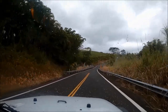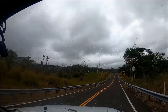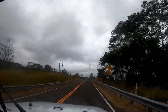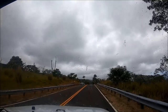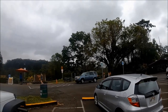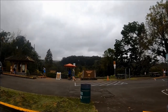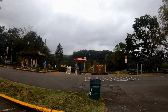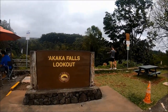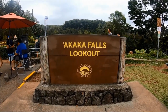We continued to follow the Akaka Falls signs, which are clearly marked on the side of the road, and kept driving until the end of Hawaii Highway 220 where we saw the parking lot of Akaka Falls State Park. We were very lucky and found a parking spot. The parking lot is small and limited. There is a restroom located near the end of the parking lot, so make sure to use it before taking the hike — there are no restrooms along the trail.